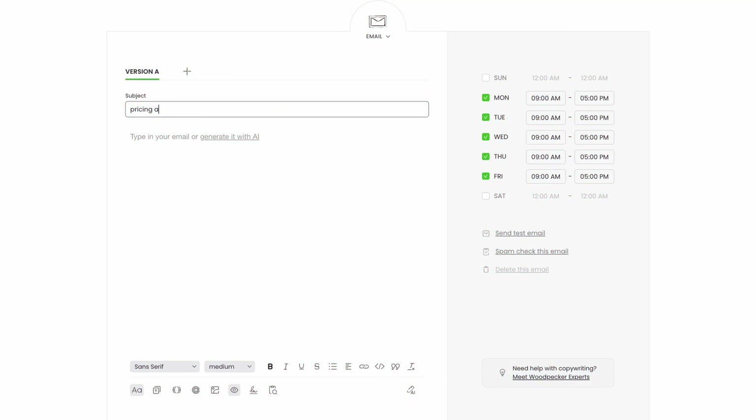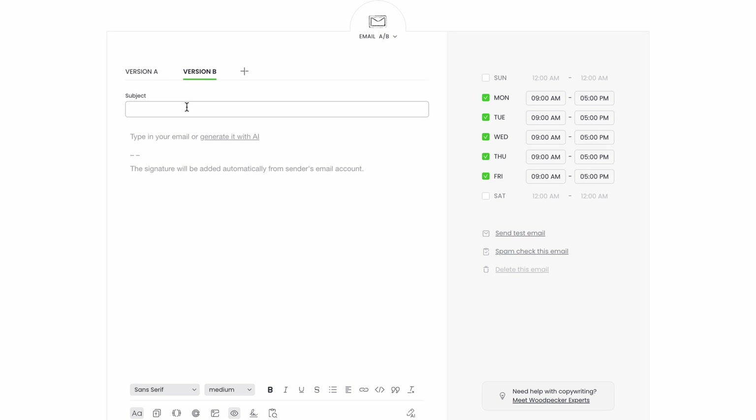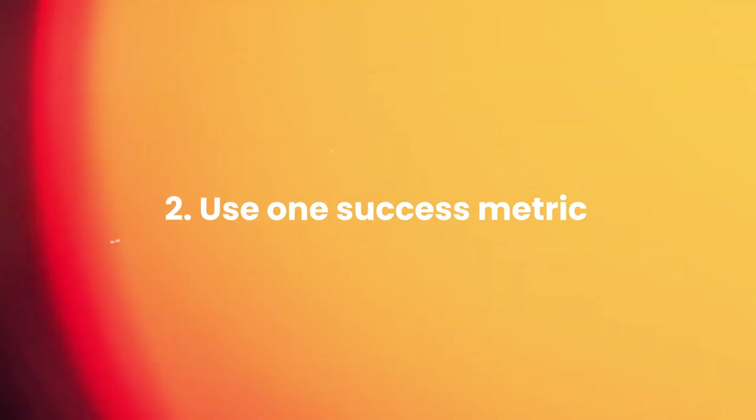Now, you have a few good-sounding subject lines for your market but can't really decide on one. Instead of making blind guesses, test which one will get more opens. The fastest and simplest way to find out is to do an A/B test — create at least two versions of your cold email and send them to a group of prospects. You can do that easily in Woodpecker, where you can test up to five versions of an email in one step of your campaign. Two key elements to your tests: first, test only one element of your email — in this case, your subject line. Second, use one success metric — in this case, your email open rate. A/B testing and open rate monitoring will refine your approach.